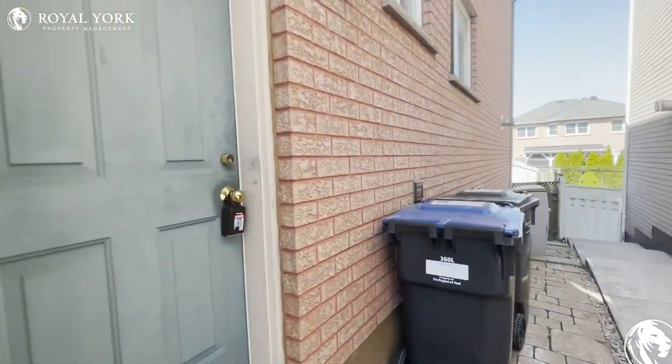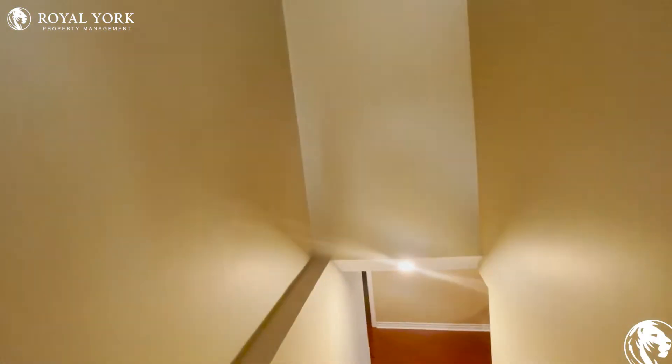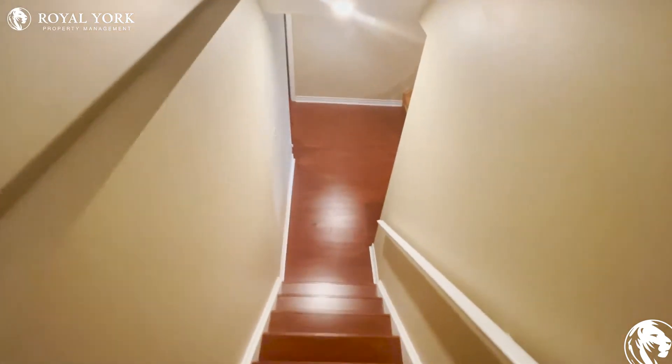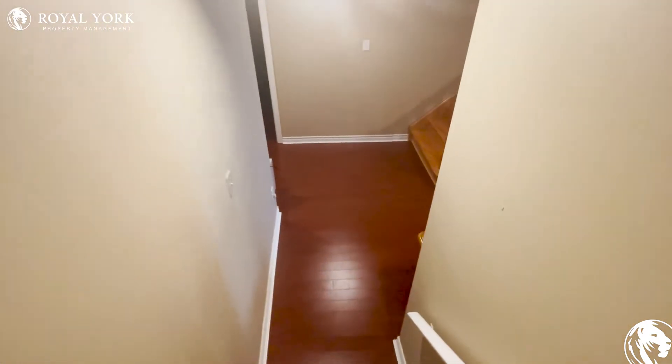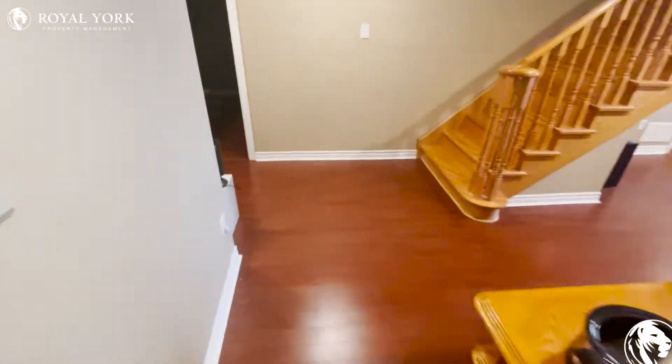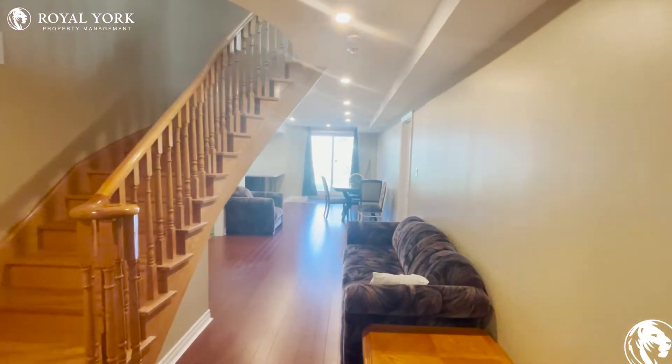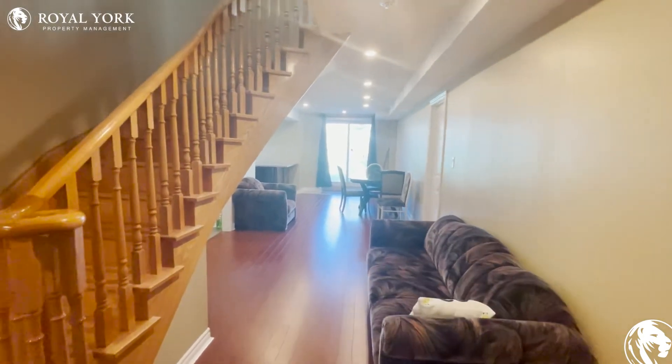Let's make our way inside on this quick virtual tour. If anybody has any questions, please give us a call or send us an email at Royal Air Property Management and we will be glad to help you, and hopefully book you in to come and view this beautiful property. Once you enter, you're going to see everything is just open.